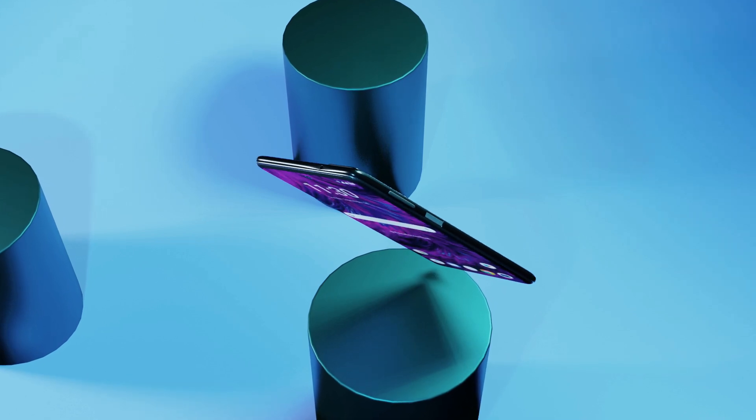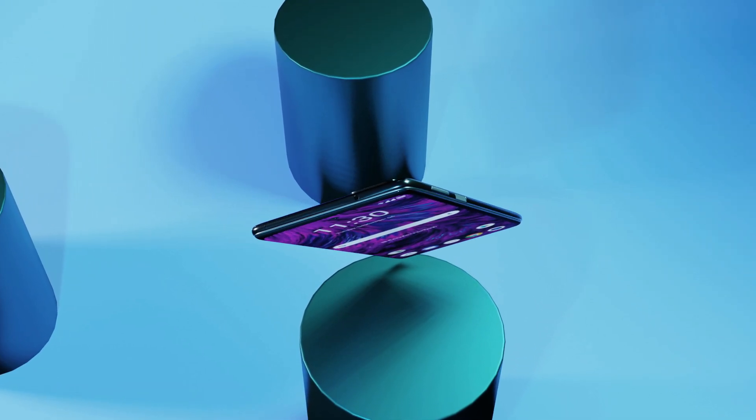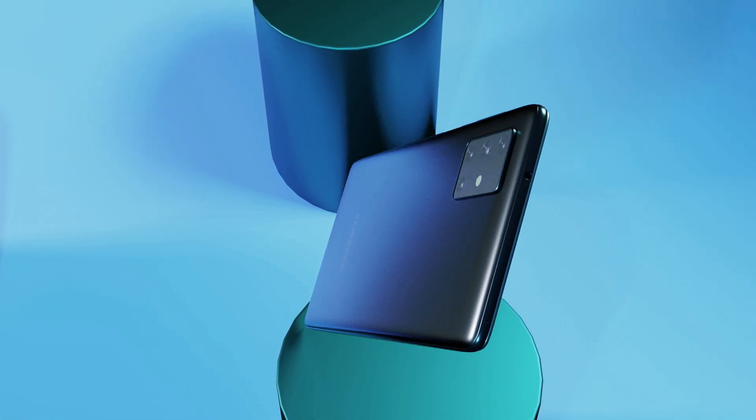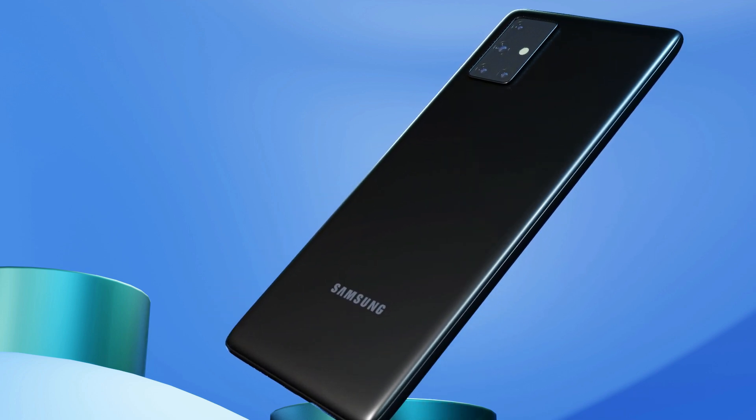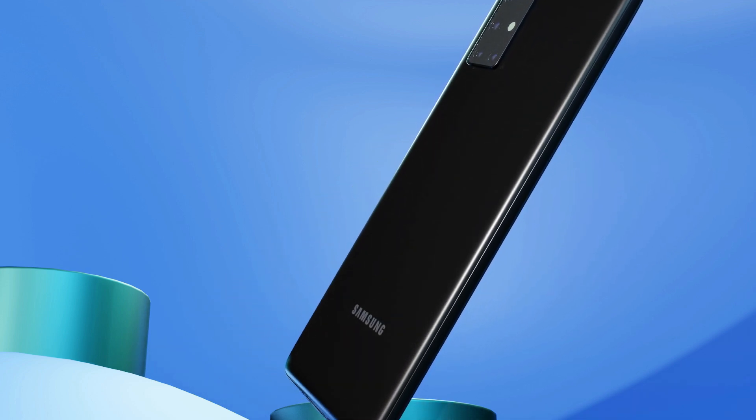Yes, that will be the Galaxy F81. In this concept introduction, I talk about every detail of this awesome upcoming device. To know all information about it, please watch till the end of the video. Let's get started.